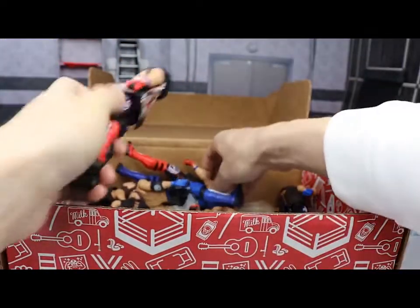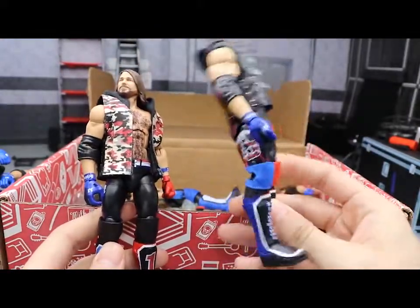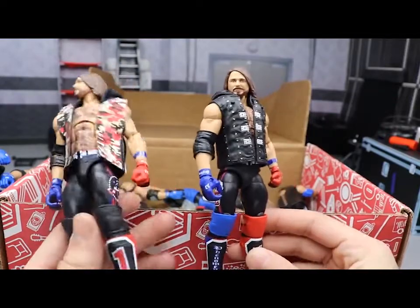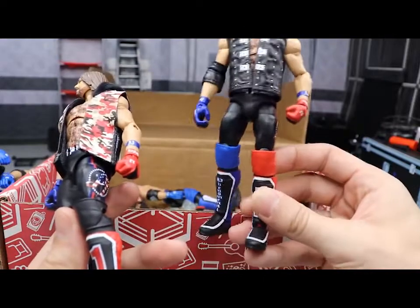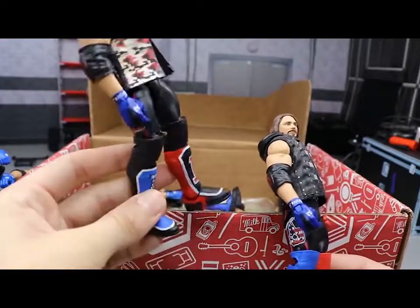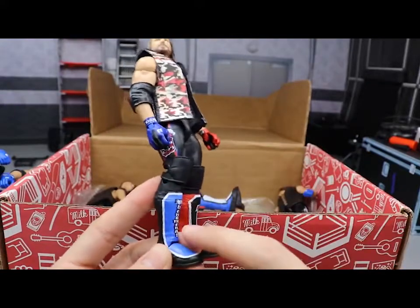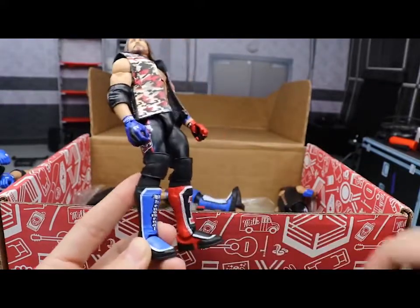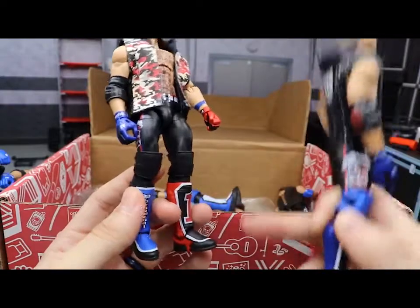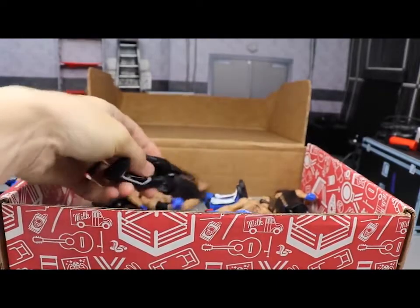Next up we have two more Elite Series 61 fix-ups. I switched out the knee pads for blue and red knee pads on this one - since I have so many, I thought it'd be cool to switch them out. You can see the result: blue on the right side, red on the left side - it really completes it. The other one has black open knee pads. To make the custom Elimination Chamber AJ I had to switch kick pads with the Survivor Series Elite, which is why this one looks a bit different.